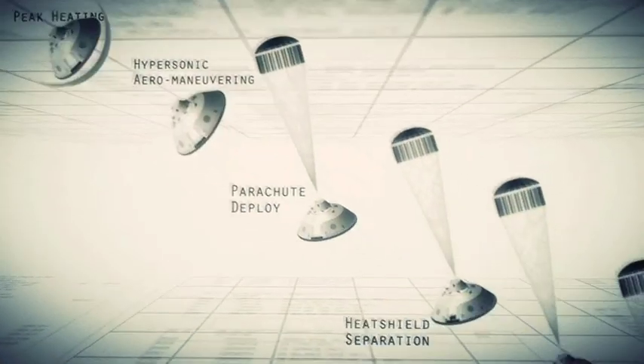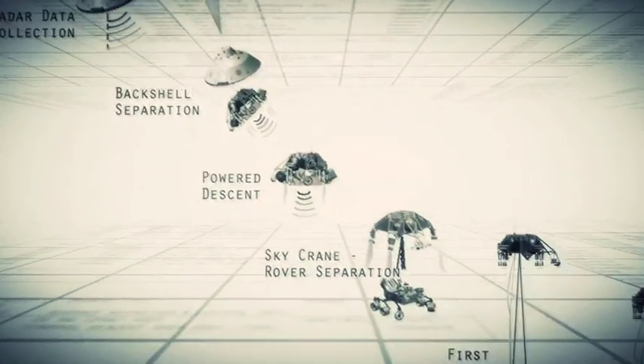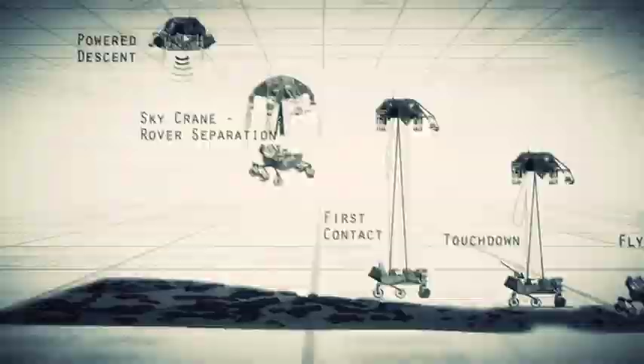However, the heavier the spacecraft, the more difficult it becomes to slow down once it gets to Mars. When a spacecraft lands on Mars, it only has 7 minutes to decelerate or slow down from 13,000 miles per hour to zero miles per hour. Now that's really hard to do.